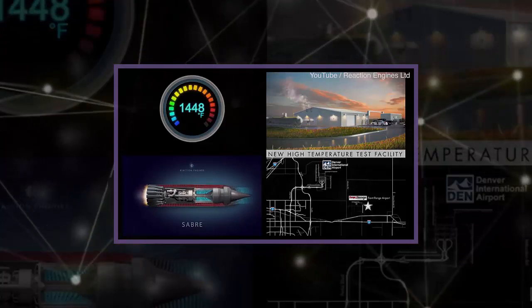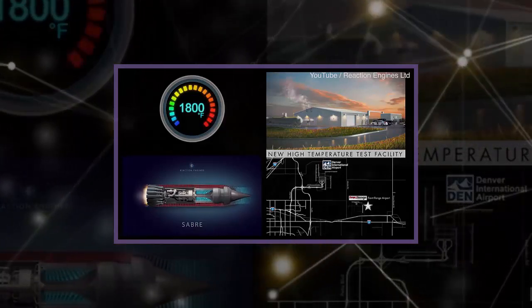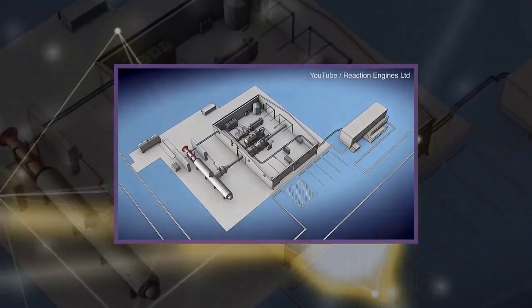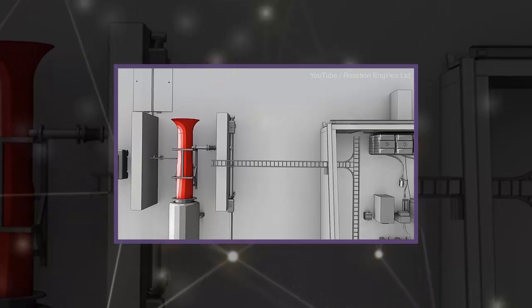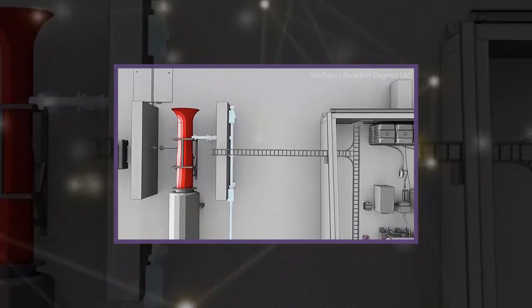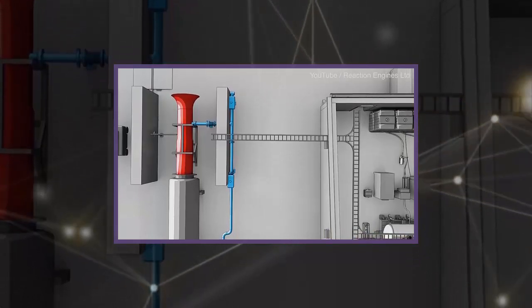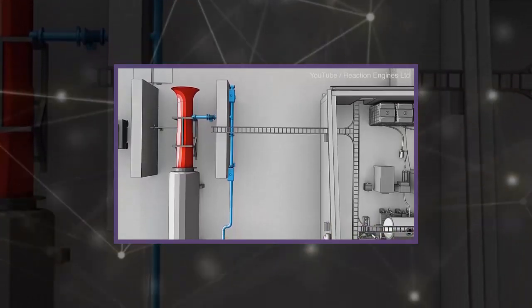To do this, the team developed a heat exchanger to manage very high temperature air flows. The tech is designed to chill air in the inlet of high-speed turbojets for hypersonic vehicles, and will ultimately form the basis for the company's SABRE engine for low-cost, repeatable access to space.